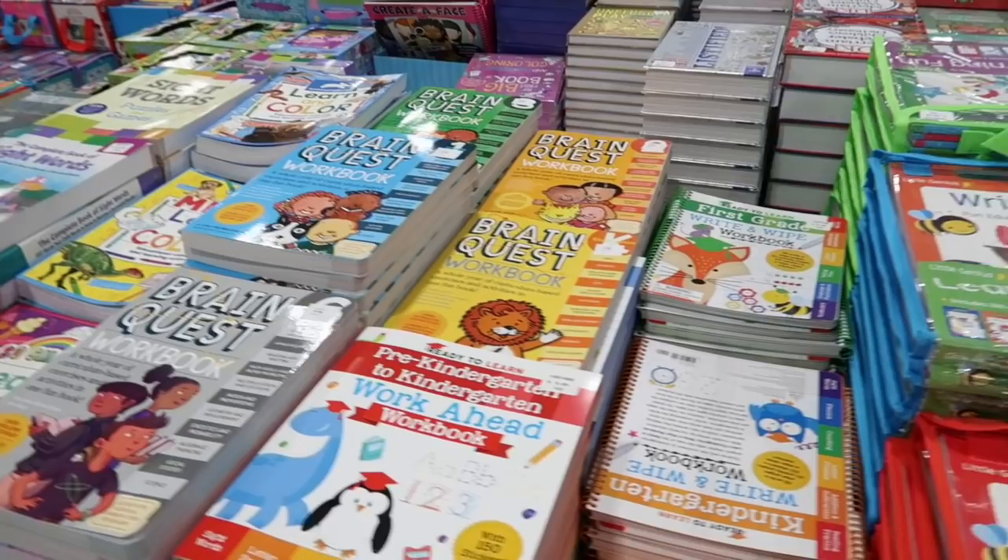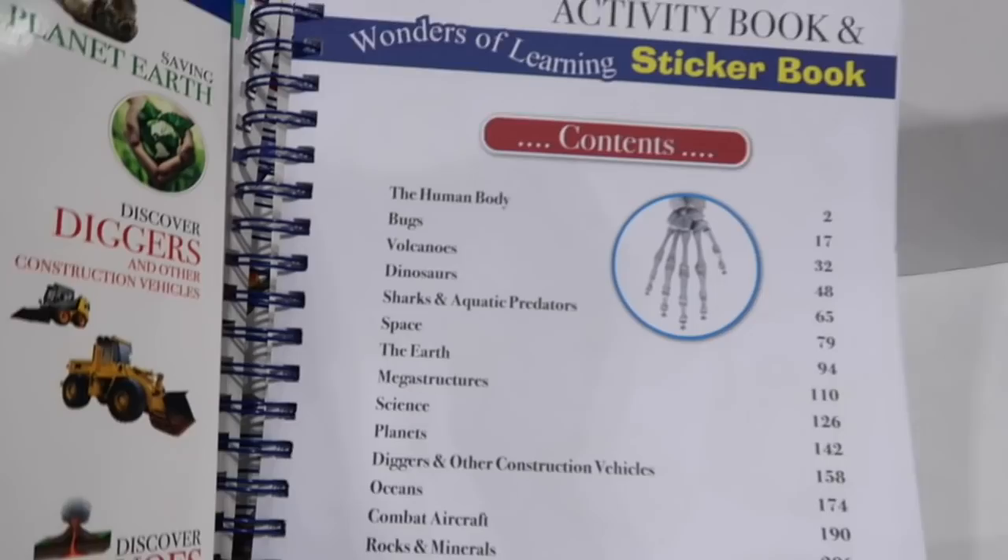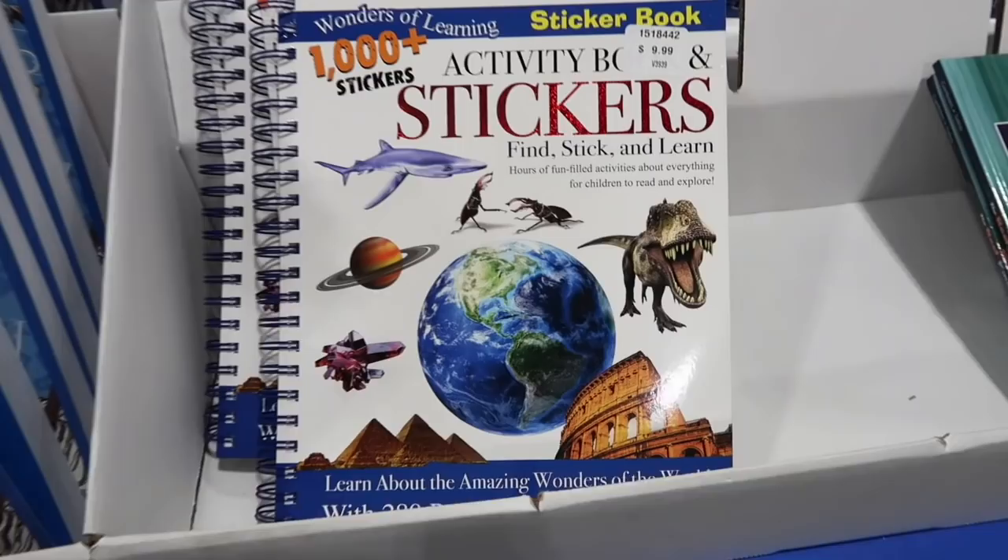If you want any supplements for your kids and learning, I got Shaylee these for part of her science this year and they're for $9.99. They go over a ton of subjects — the human body, bugs, volcanoes, dinosaurs, the earth. Even if you don't homeschool, great for your kids.